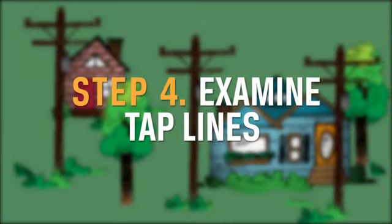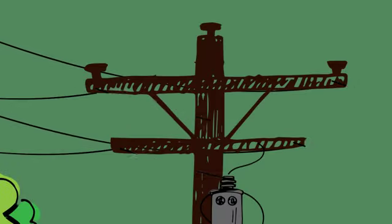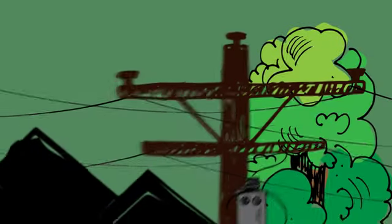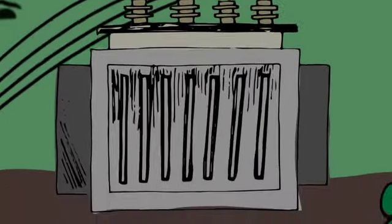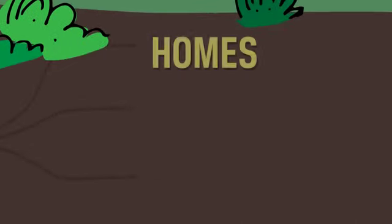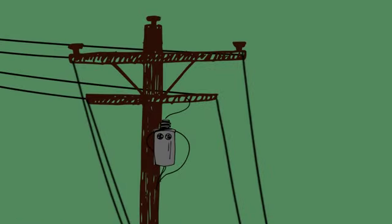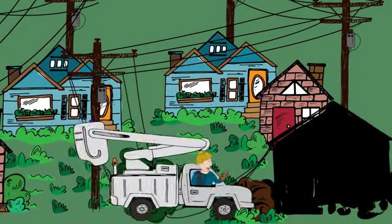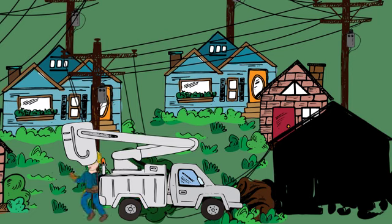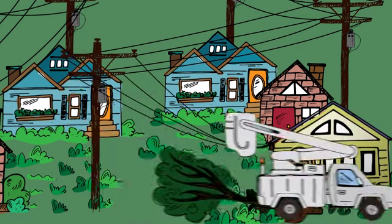Step 4: Examine tap lines. If local outages persist, supply lines called tap lines are examined. These lines deliver power to transformers that are either mounted on poles or placed on pads for underground service, and can be found outside of homes, businesses, and schools. Occasionally, damage will occur on the service lines between the nearest transformer and your home. Has your neighbor ever had power while yours is out? That is why. When the problem is in the tap lines, co-op line crews will fix outages in an order that will restore service to the greatest number of members at a time.